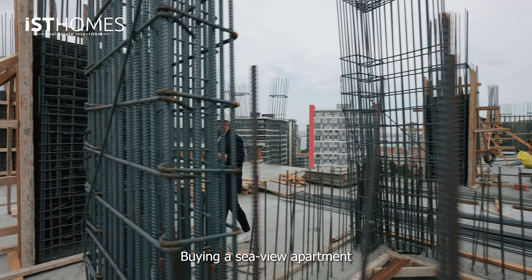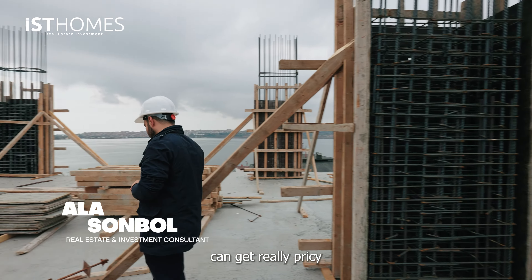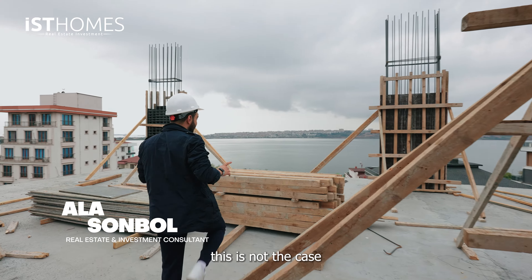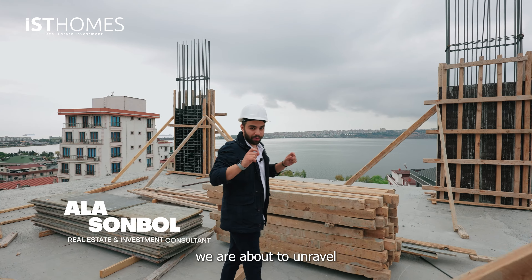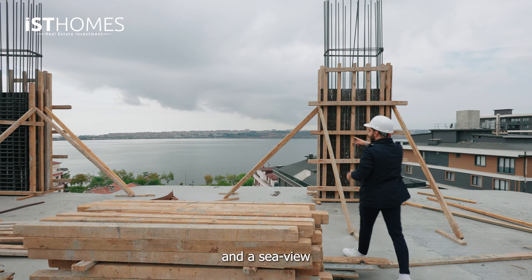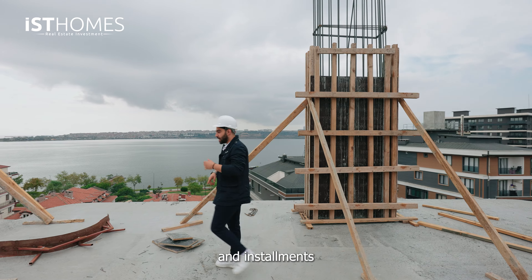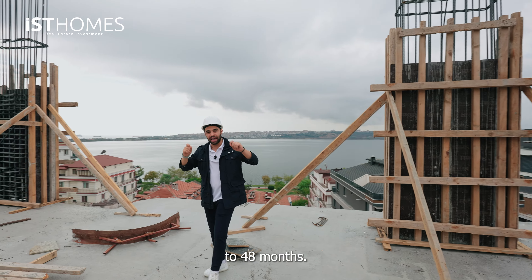Most of the times, buying a sea view apartment or a lake view apartment can get really pricey. Well today, this is not the case, because the project we are about to unravel today has a full lake view and a sea view of the Marmara Sea, but with very affordable prices and installments all the way up to 48 months.